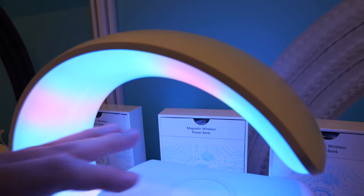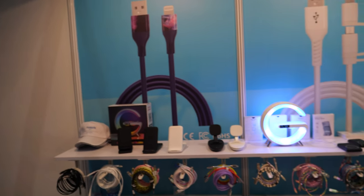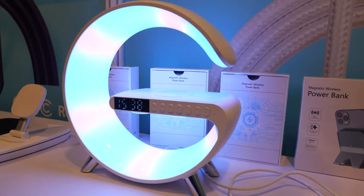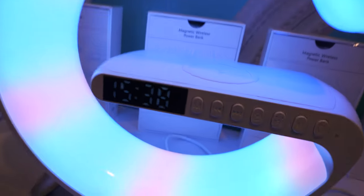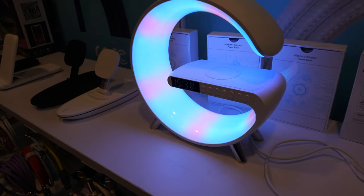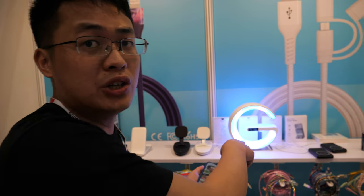Why is there a speaker? And a clock? People who have a name with G, like Gerard or something — they will have a lot of fun with this. It has speakers underneath. You put your phone there to charge, and you can use the phone to control the light and the RGB light.